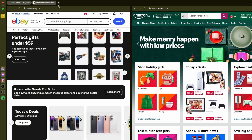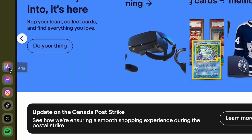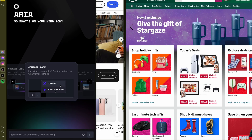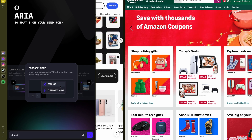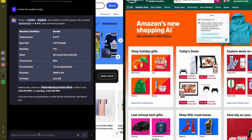Work smarter with split screen. Drag a tab down to split your view, keeping everything in one window. You can stream, compare, and collaborate all at once. Have any questions? Ask Aria — use the command line to get instant answers without leaving your page. Stay focused and in the zone.